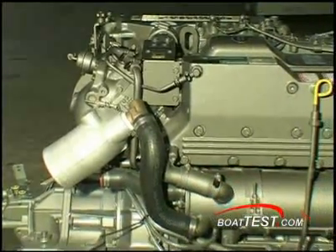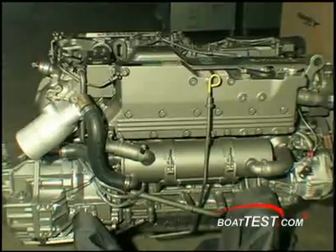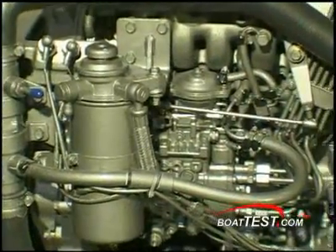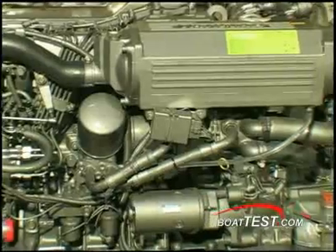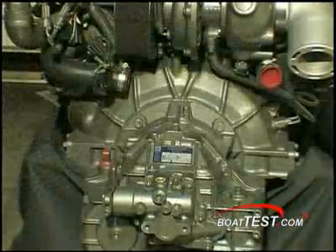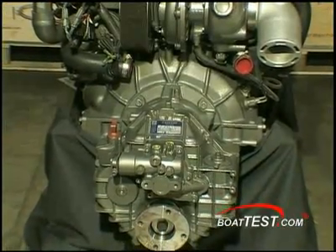With diesel fuel, with condensation, algae grows a little more readily than it does in gas, so it's important to keep it out. We tell everybody, if you're going to store your boat for a long period of time, just fill the tank up so there is no room for the condensation to grow algae on top of the fuel, because that's where it grows — on top of the fuel and then it attaches to the side of the tank.